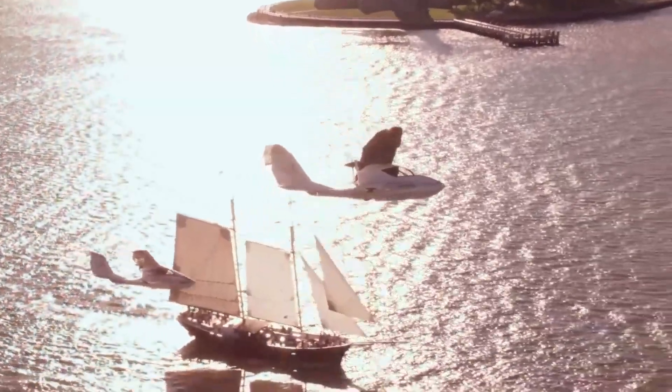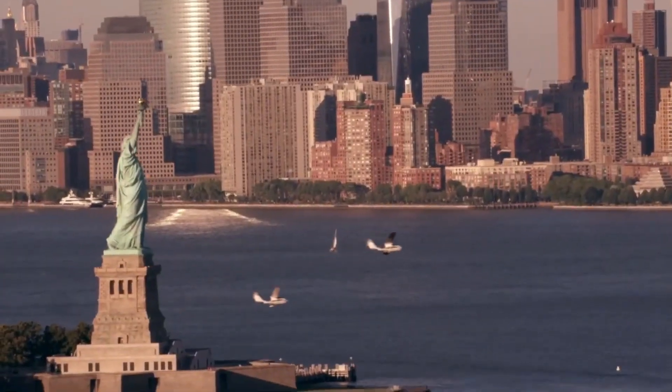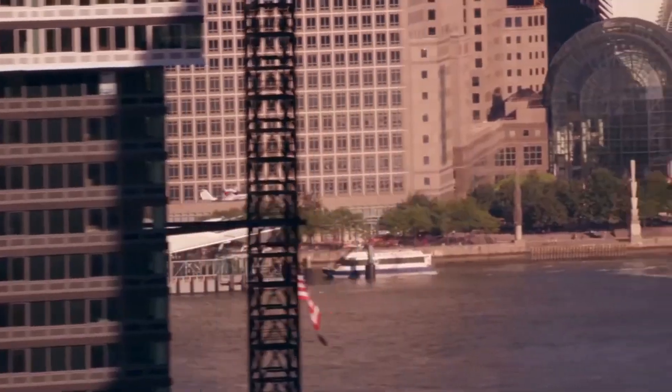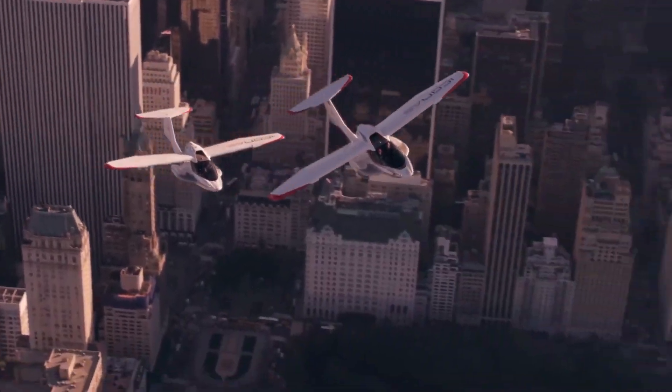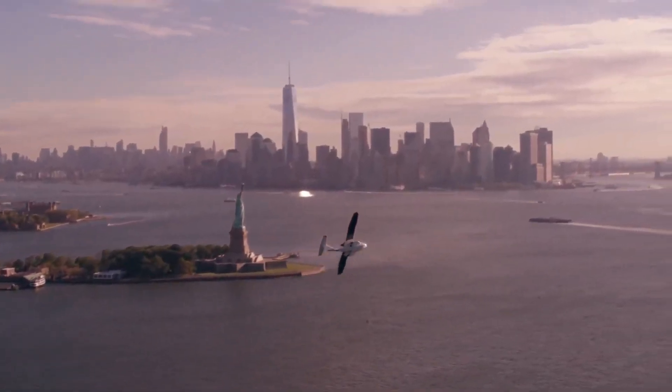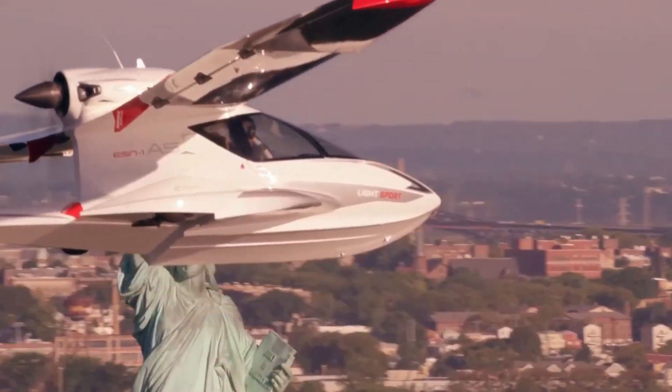Opening up a world of possibilities for adventure and excitement. Whether you're a seasoned pilot or a newcomer to aviation, the Icon A5 is an ideal choice for recreational flying, fishing trips, or simply enjoying the thrill of flight.